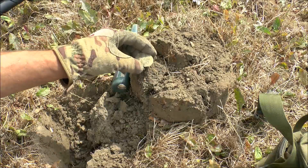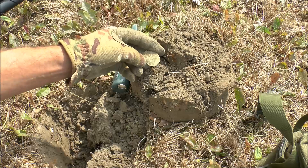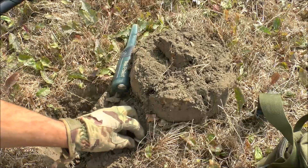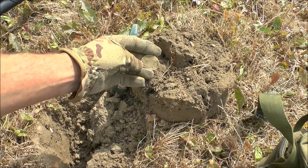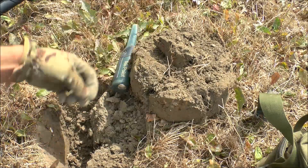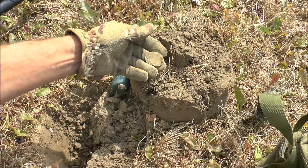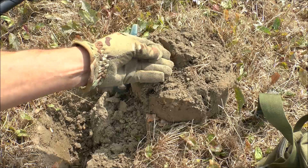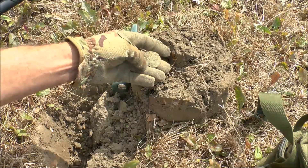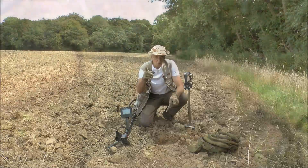Just another quick one — I thought it was a coin at first but obviously it's not. Could be what's left of some sort of big button, or it could be some sort of name tag — not entirely sure. Only about five, maybe six inches deep. I don't know what it is, and I don't know whether there's anything on it. When I clean it up there might be something on it, but I doubt it very much. Into the box with it and we'll plod on.